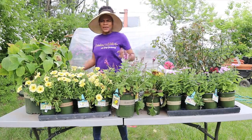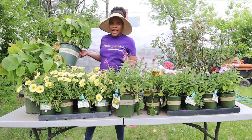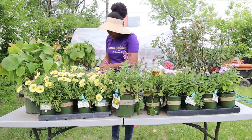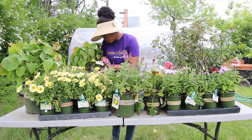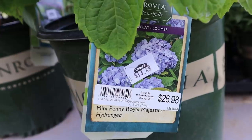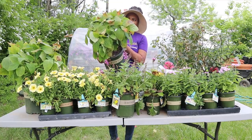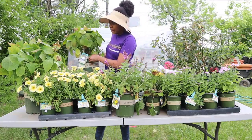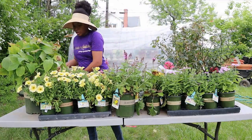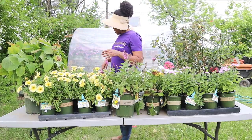Hydrangeas! You guys know I love my hydrangeas. I bought two because that's all they had. The original price was $27 and I paid $13, which is not bad. They need to be watered really badly — I'm slacking on that. So I have two right here.